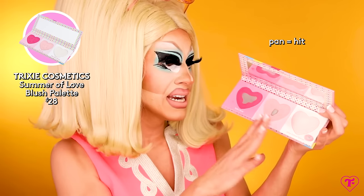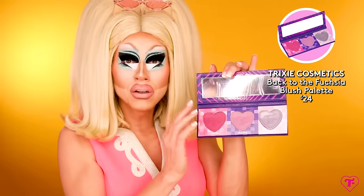We can't forget blush. When you're starting, you're going to want options. Our Trixie Cosmetics blushes come in palettes of three pans — Summer of Love has a hot pink, a neutral pink, and a highlighter; Back to the Fuchsia has a hot purple, a neutral purple, and a metallic highlighter. For drag, getting a little blush palette with a few shades is so worth it — you don't want to carry around a bunch of individual blushes. Find a nice big blush palette with several shades so you can play around. If you're going to the drugstore, the Maybelline Fit Me blushes are beautiful and easy.